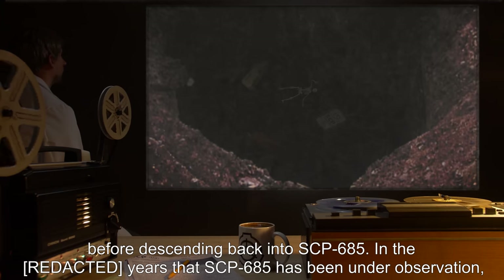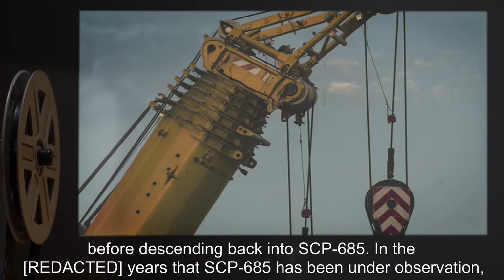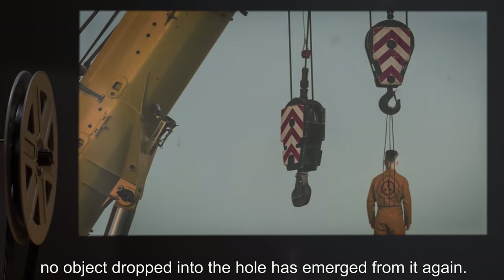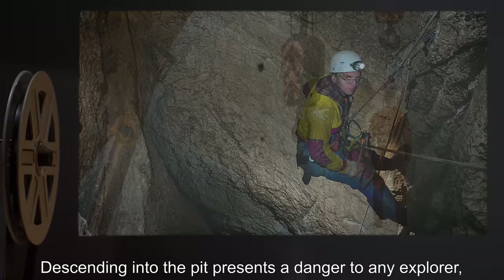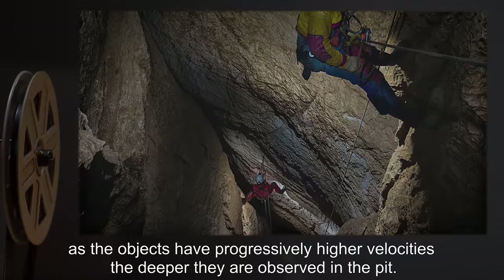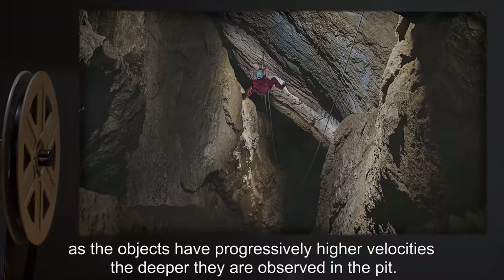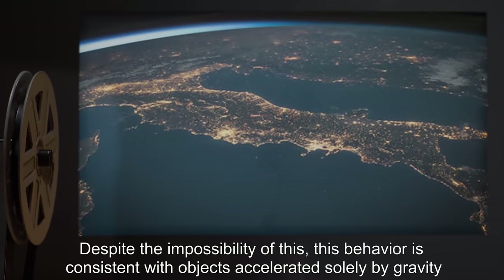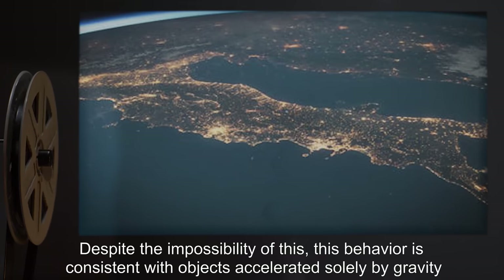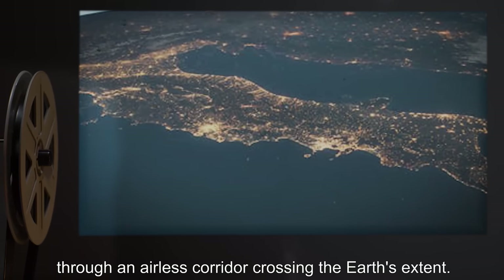Before descending back into SCP-685. In the years that SCP-685 has been under observation, no object dropped into the hole has emerged from it again. Descending into the pit presents a danger to any explorer, as the objects have progressively higher velocities the deeper they are observed in the pit. Despite the impossibility of this, this behavior is consistent with objects accelerated solely by gravity through an airless corridor crossing the Earth's extent.